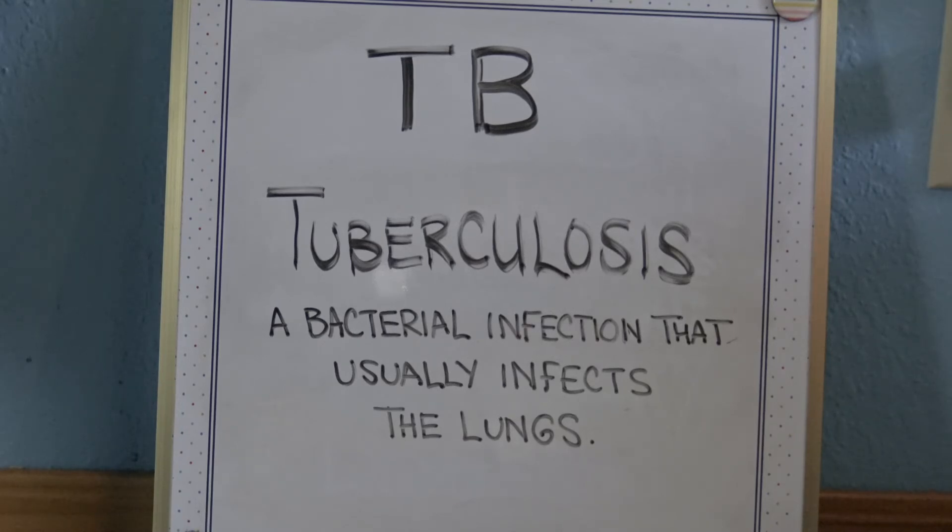Tuberculosis is a bacterial infection that usually infects the lungs, though other organs such as the kidneys, spine, or brain may also be involved. T-B is primarily spread from person to person in an airborne manner, such as when an infected person coughs or sneezes. T-B stands for tuberculosis and is a lung infection spread person to person.